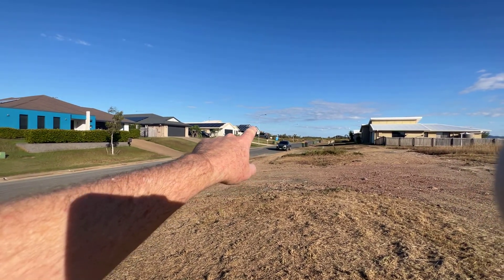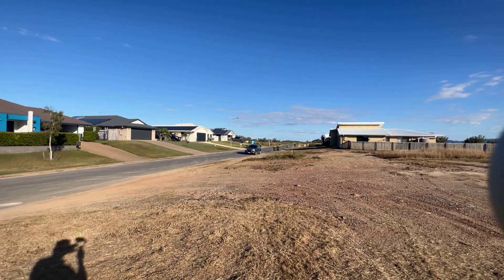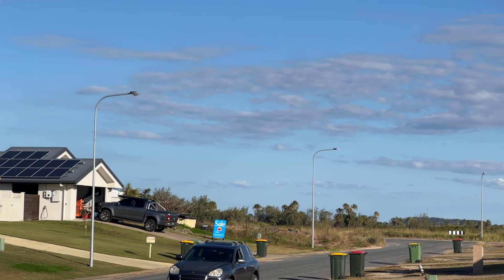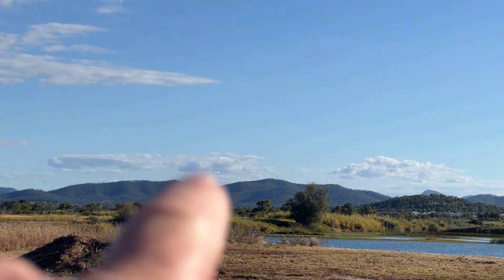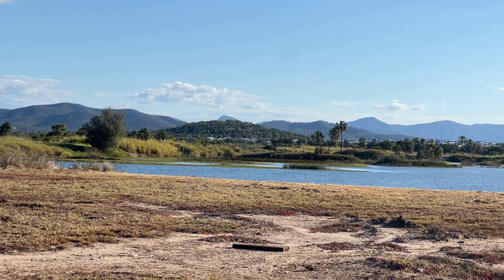The ocean is just in that direction, probably just visible past those she-oak trees, around about 850 odd meters away. And Coorman Creek is just in the distance on the other side of the hill in the middle of the screen there.